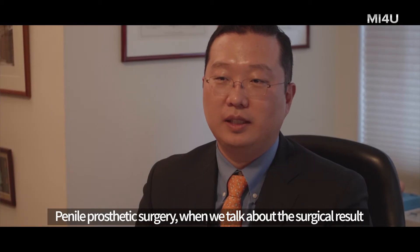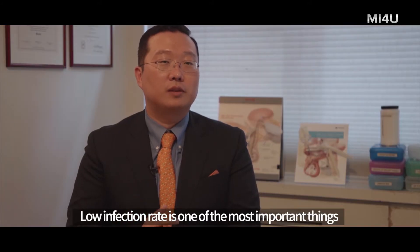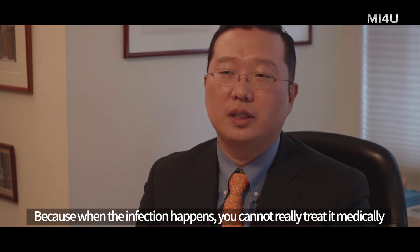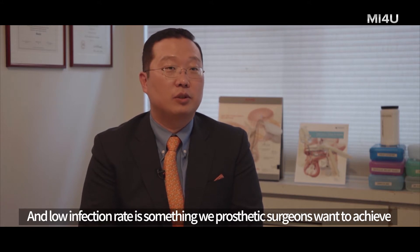When you talk about the surgical result for penile prosthetic surgery, infection rate is a critical point. Low infection rate is one of the most important things, because when the infection happens, you cannot really treat it medically. And low infection rate is something we all prosthetic surgeons want to achieve.